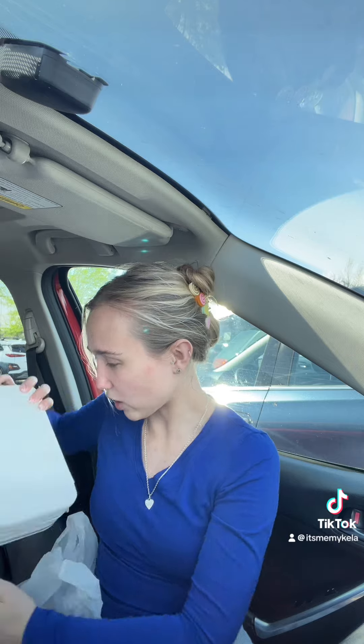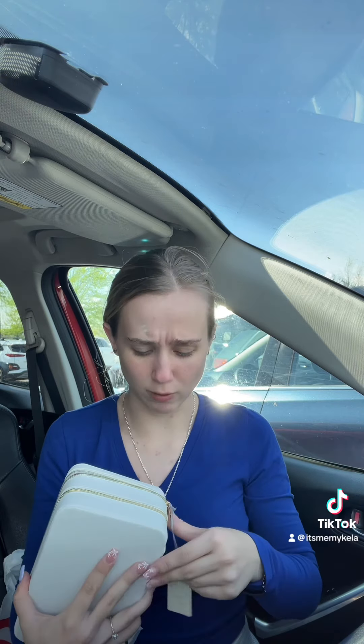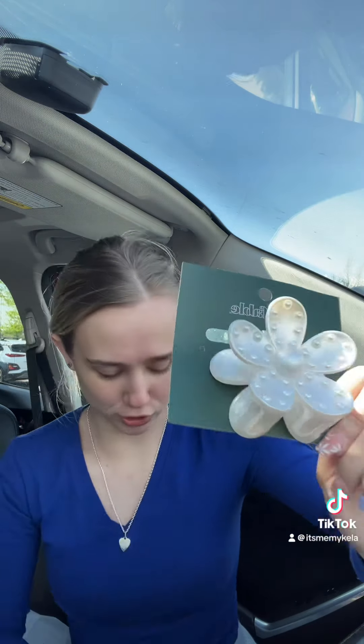The first thing I got is this — so this is her gift box because I think she'll use this way better than an actual box that I was just going to find. So I got her this.